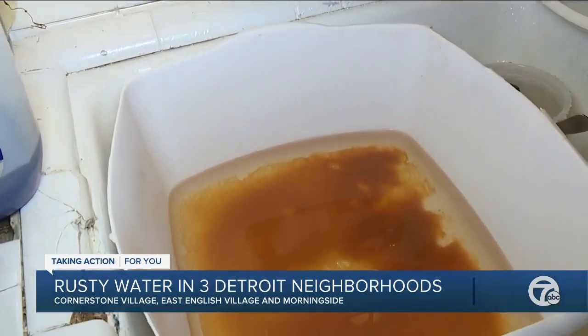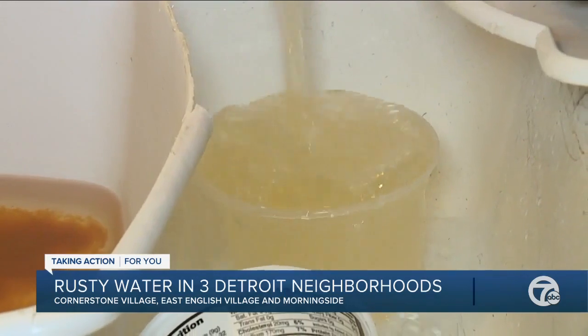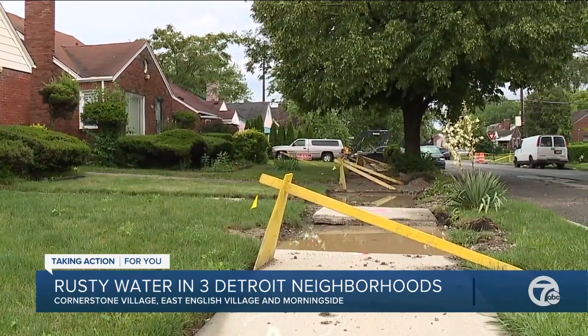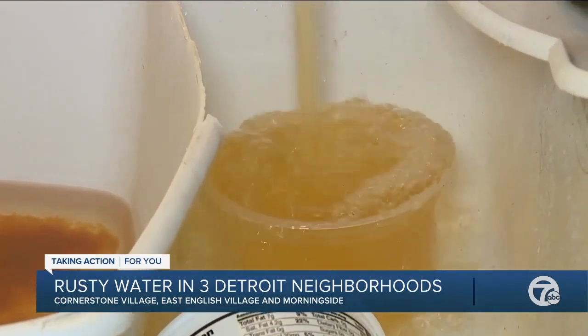The yellow water is coming out of Deborah's taps. The water is expected to go up Thursday for many communities in southeast Michigan. The city says boiling the water will not help in this case. The Detroit Water and Sewage Department says the yellowish color is caused by disruption in the water pipe serving these neighborhoods, causing sediment to enter customers' taps.